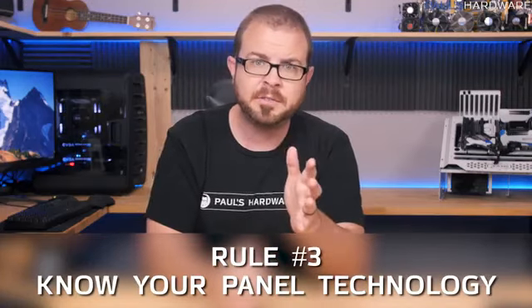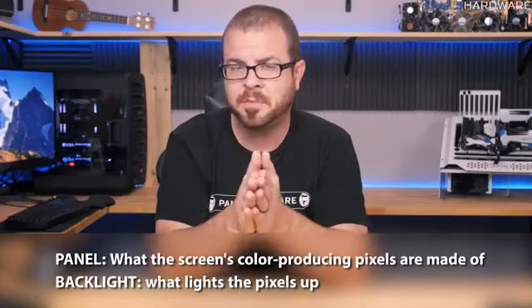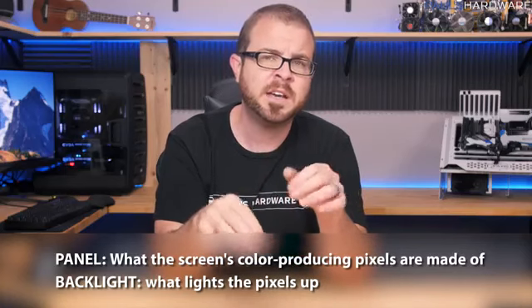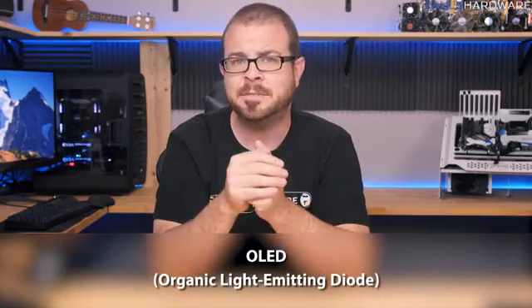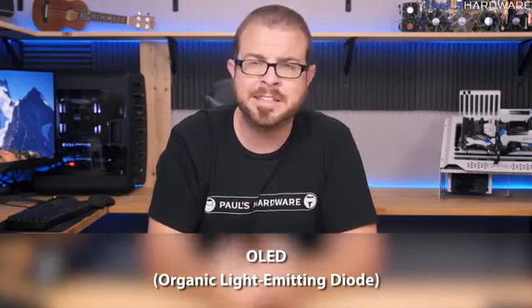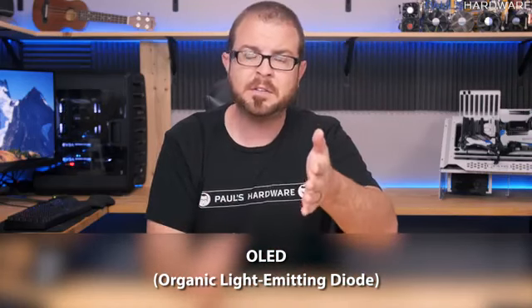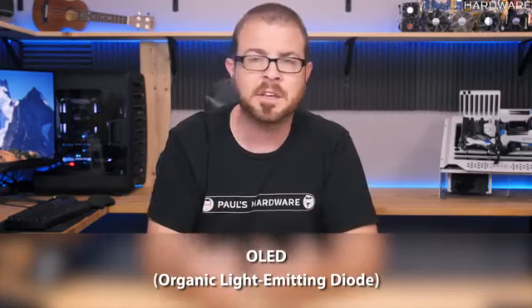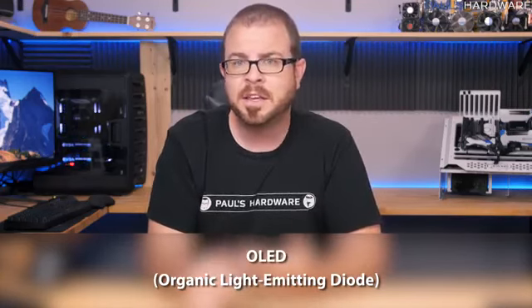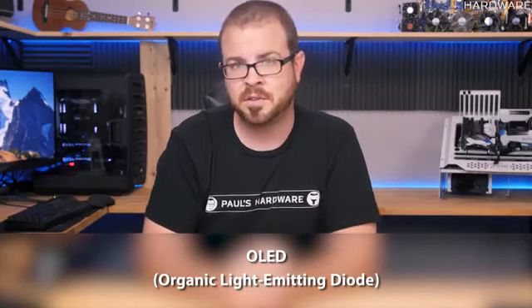Rule number three: know your panel technology. That's what the screen is made of and what lights it up — the screen makes the colors, the light lights those colors up. The best technology right now is OLED — that's just the best available. OLED stands for organic light-emitting diode; it doesn't require a backlight. The pixels create the color and also light up themselves, so the panels can be thinner, use less power — though they can also be expensive, although much cheaper than they were a few years ago.